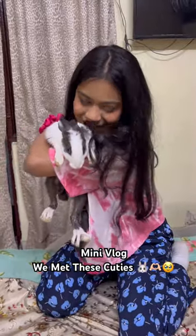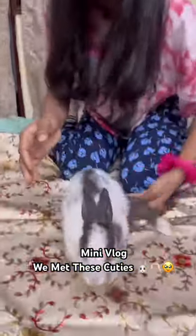Who did we get? Rabbits! Come here! Come here! Look at this!